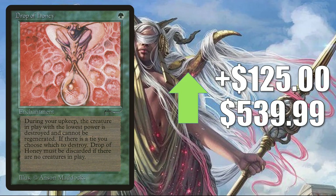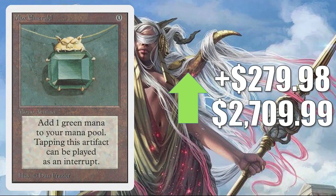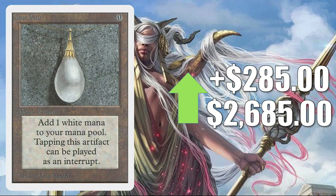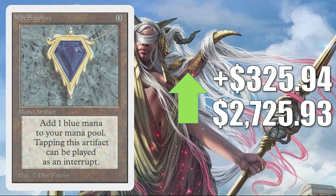Drop of Honey up $125 to $539.99. Mox Emerald from Unlimited up $279.98 to $2,709.99. Time Walk from Unlimited up $285 to $2,684.99. Mox Pearl from Unlimited up $285 to $2,685. And Mox Sapphire from Unlimited up $325.94 to $2,725.93.